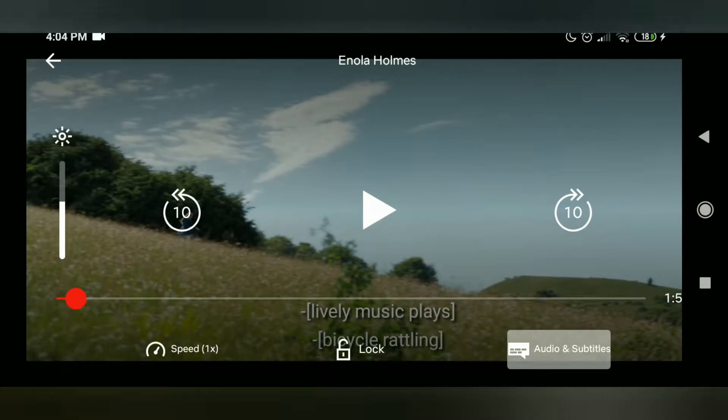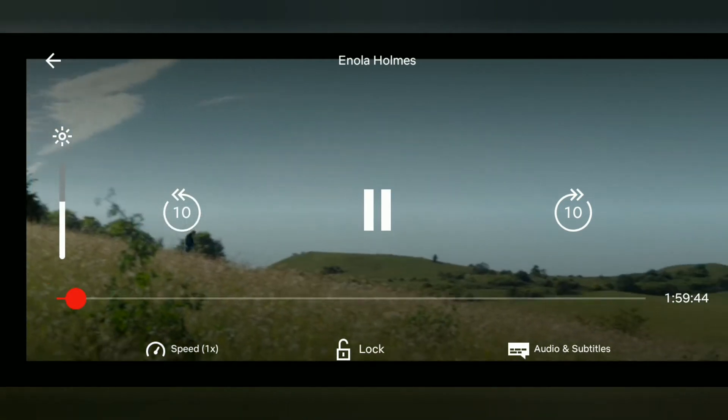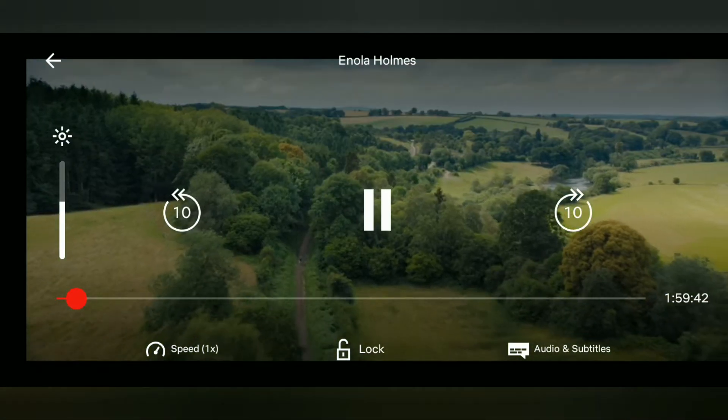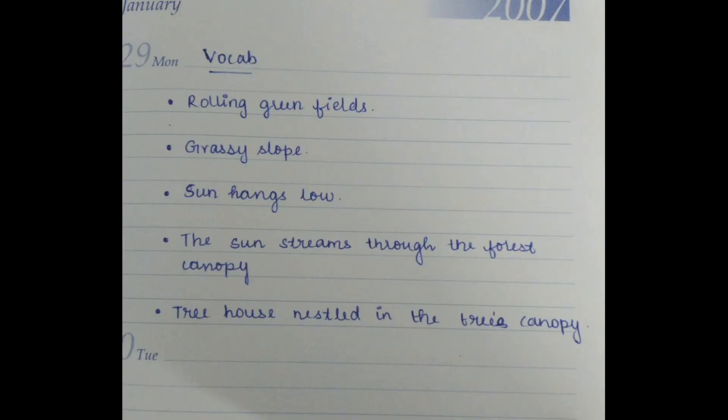Let's look more closely. This is the audio description option, and here you can see the green fields being described. This is the Enola Holmes movie playing on Netflix, and five phrases have been written down from a short portion of it. To register these words in your memory, you need to do another small activity.